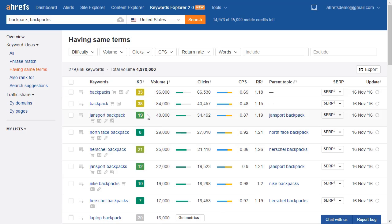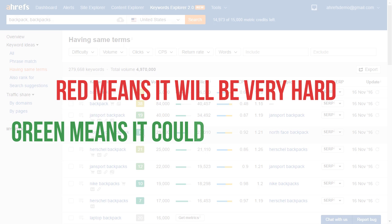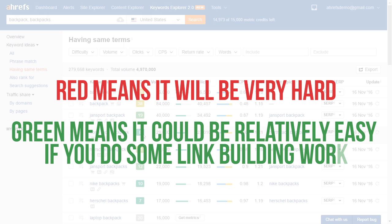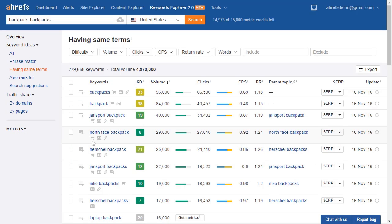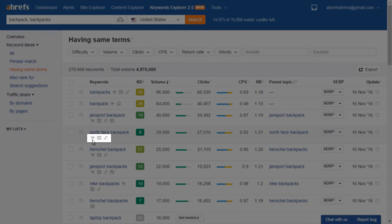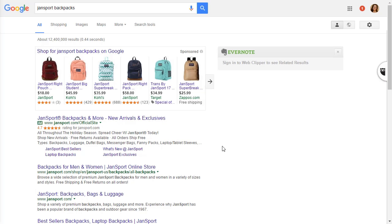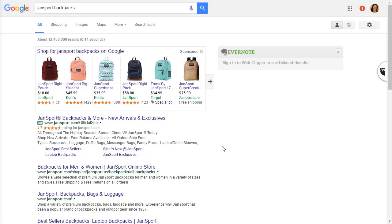The color also gives you an idea of how hard it will be to rank for this keyword. It ranges from red to bright green, with red meaning it will be very hard and green meaning it could be relatively easy if you do some link building work. Under each term, we also give you a few icons to show you what people see in the search engine results pages — for instance, shopping, an ad, site links, and an image. Here are the search results for Jansport backpacks, and just like the icons indicated, we have shopping, an ad, site links, and images.